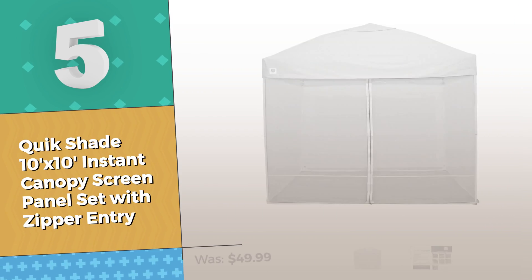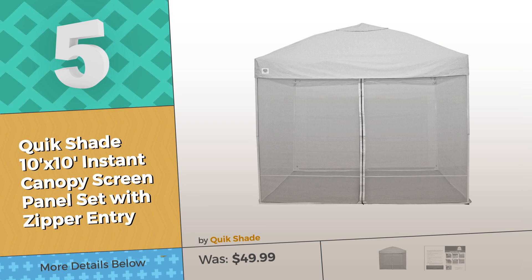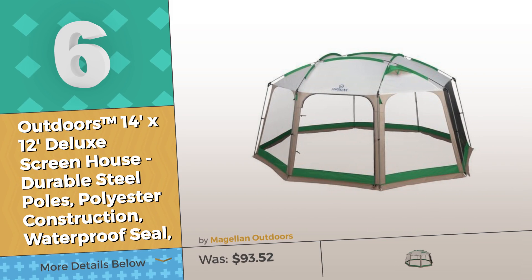Number five by QuickShade — this is an extremely popular screen tent. If you like it, look for the special discount link in the description below. Number six by Magellan Outdoors.